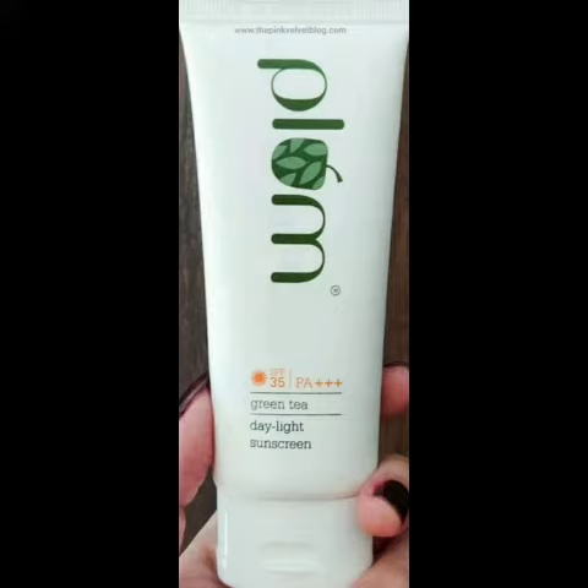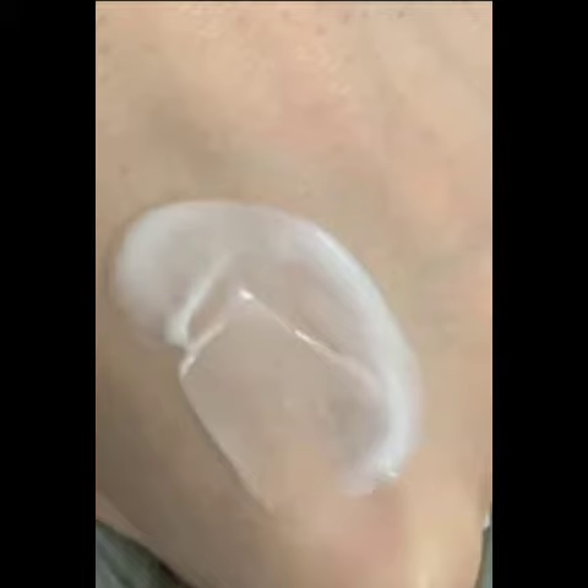We are going to show you a sunscreen — it is a gel-based cream. It is very lightweight and it merges into the skin. However, it does leave a white cast.